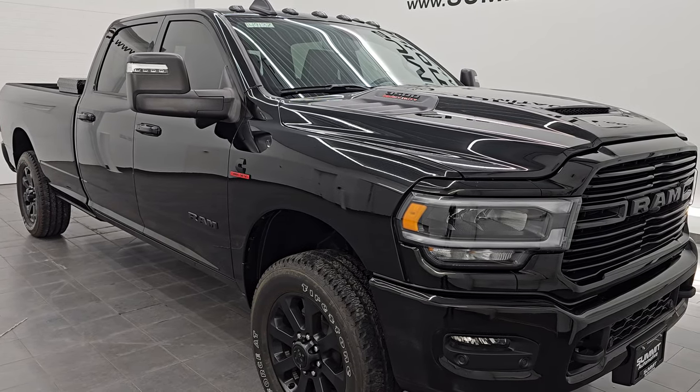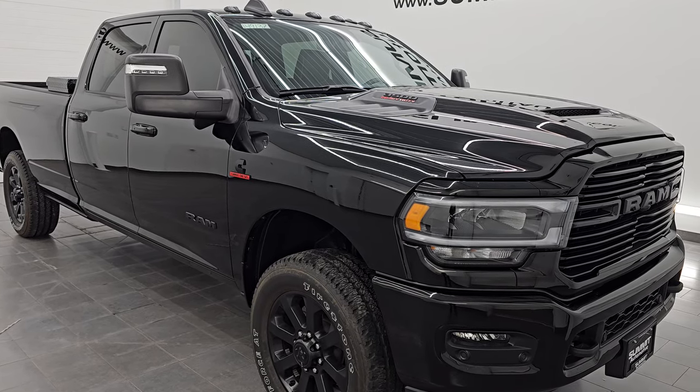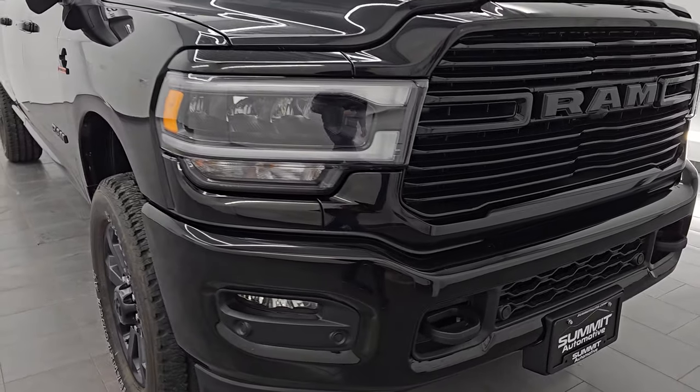It has been fully safetied and inspected by our service shop. It has a fresh oil and filter change, and all the fluids have been checked and topped off. This is a one-owner clean title history, clean Carfax out of Oklahoma.